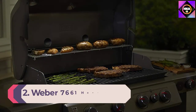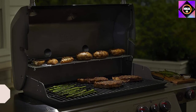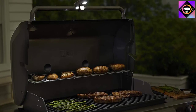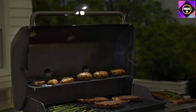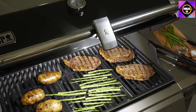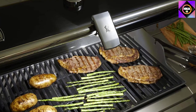Number 2: Weber 7661 Handle Grill and Go Light. The Weber 7661 Handle Grill and Go Light has a low-profile design that's made to fit Weber Spirit, Genesis, and Summit Series grills, plus many other grill brands. One of its best features is a motion sensor that turns on the light when the grill hood is opened, preserving battery power by running only when you need it. Powered by three AAA batteries, the grill light has a 20-hour runtime and plenty of power for consistently bright LED light.